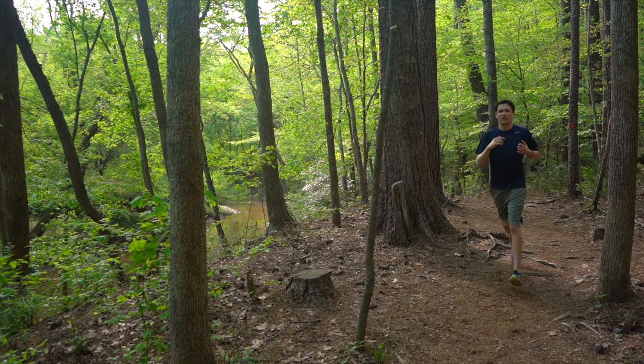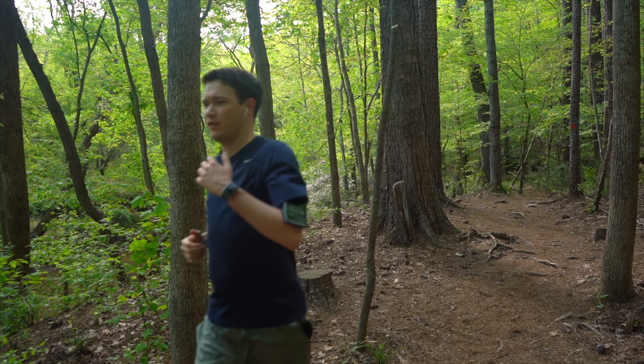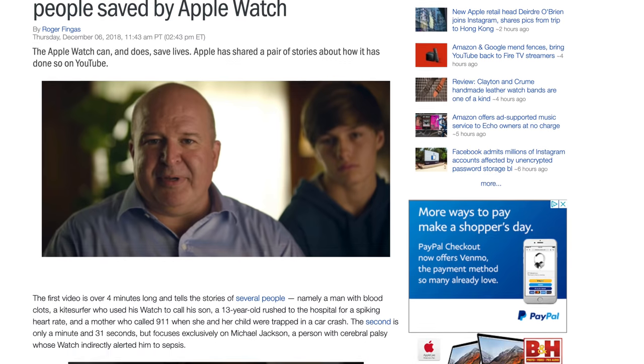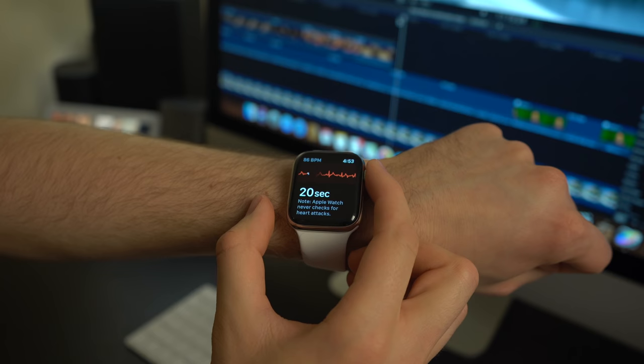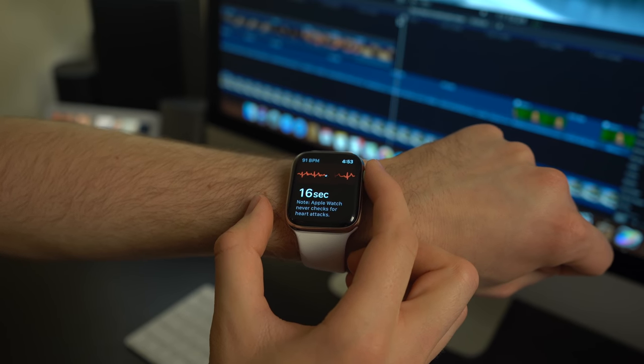In my experience, the tracking has been quite accurate. I've compared the distance the watch reports on walks against mile markers and it's pretty dead-on. Some other sensors that are also accurate are the heartbeat sensor and fall detection sensors with accompanying software — it's already been credited with saving people's lives around the globe. The Series 4 can also detect irregular heartbeats and perform an EKG, which is pretty impressive.